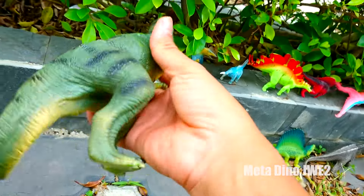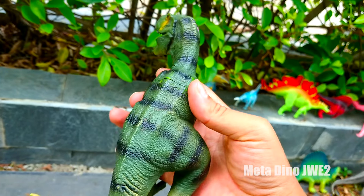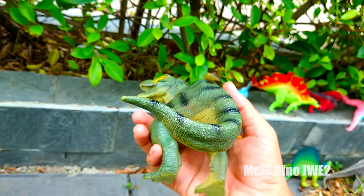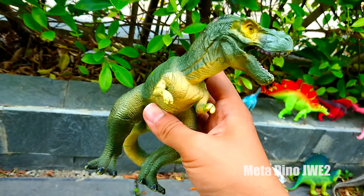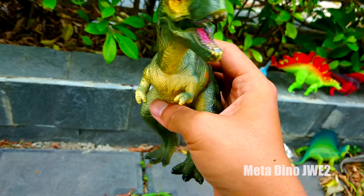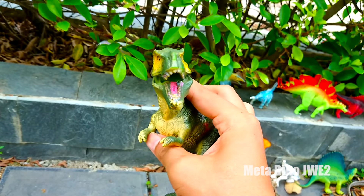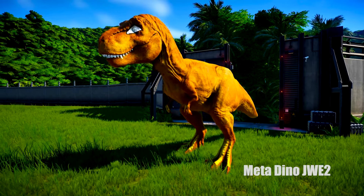Và đây chúng ta có một chú khủng long có tình hình khá là to lớn và rắn chắc nha mọi người. Chú có làn da màu xanh xẫm và có những vạch làn màu đen chạy dọc khắp thân thể. Chú có một chiếc mõm khá dài và cong nha mọi người. Nhìn hai chân sau của chú này to và chắc khỏe, chứng tỏ chú di chuyển rất nhanh nha. Nhìn kìa chú có hai cái chân trước trông khá là nhỏ bé và có móng vuốt, trông khá là vô dụng luôn nha mọi người. Đây là một chú khủng long ăn thịt nha.